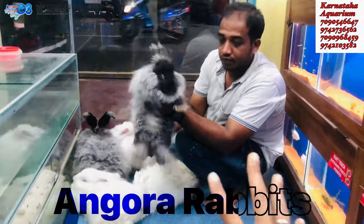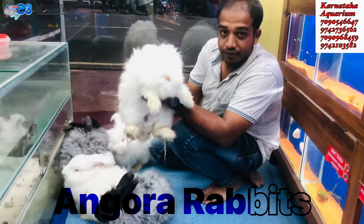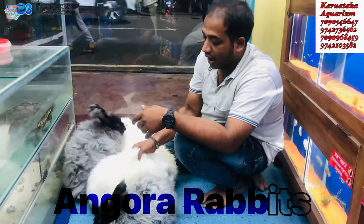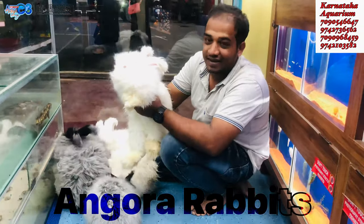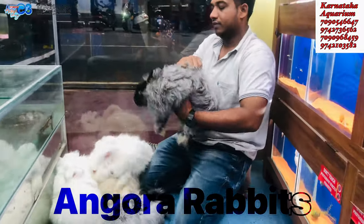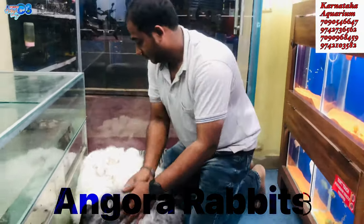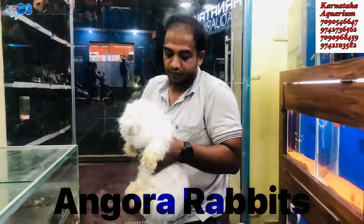Regardless of color, the price is the same — Rs. 15,000 for a pair. It may vary between Rs. 15,000 and Rs. 18,000 depending on the stock. You have lowered the price, and they are healthy and fluffy. You can contact us with the number shown.